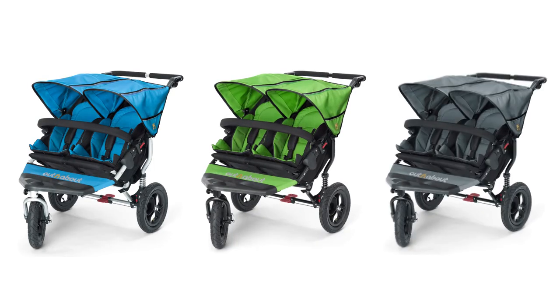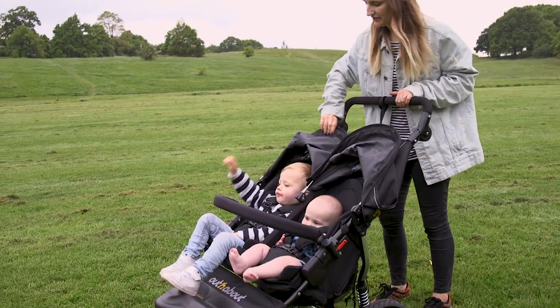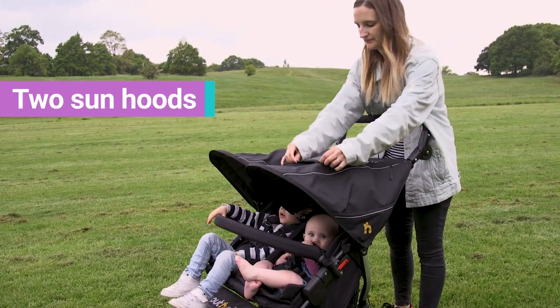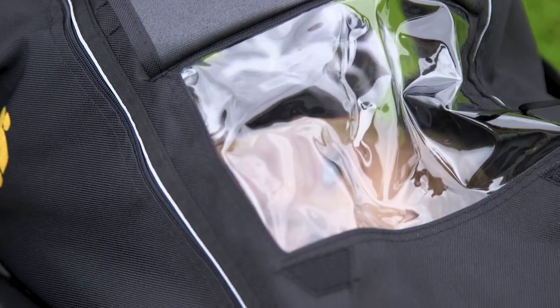The Nipper comes in seven different colours. This one here is the classic black, which personally I think never goes out of style. It also comes with tons of thoughtful features such as the retractable sun canopy, and my personal favourite is the peekaboo windows, which means you can keep an eye on your kids as you go.